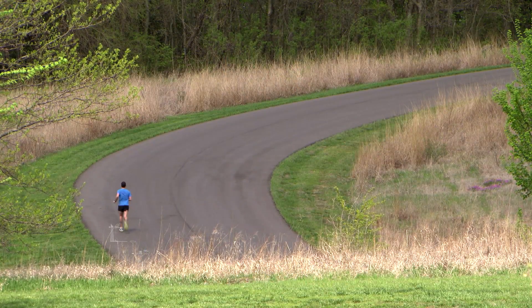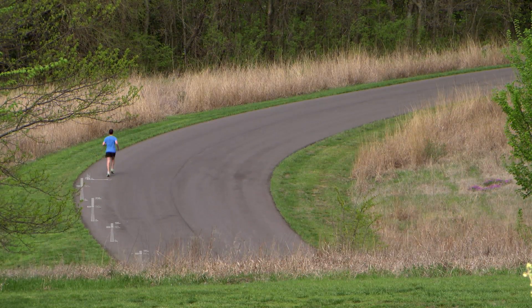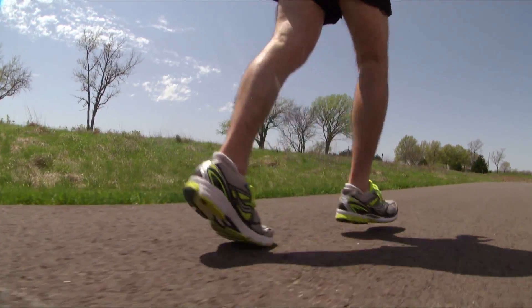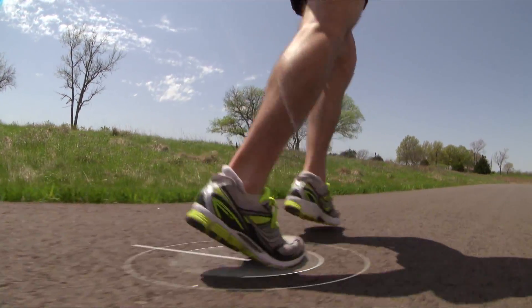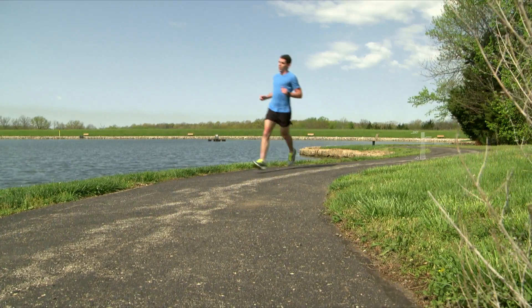As you run, the Performance Condition feature analyzes your pace, heart rate, and heart rate variability to make a real-time assessment of your ability to perform. During the first 6 to 12 minutes of your run, the device will alert you to your current performance condition.